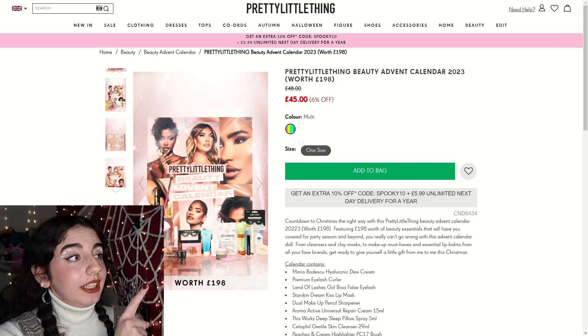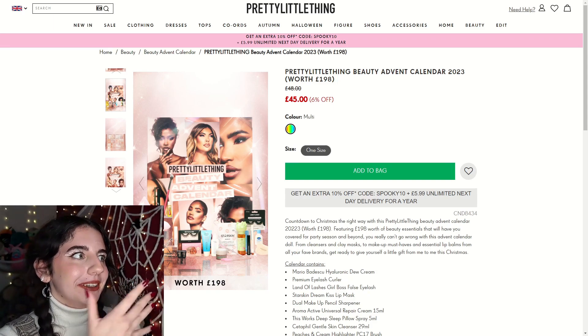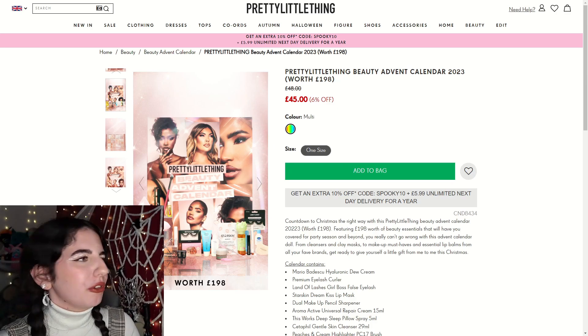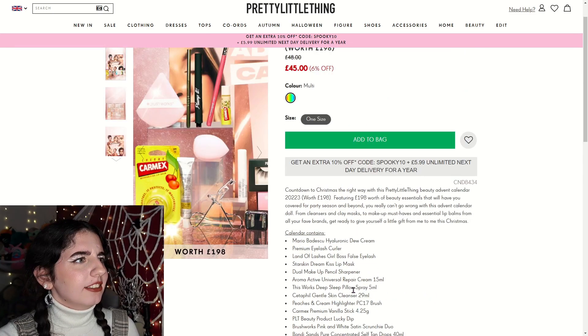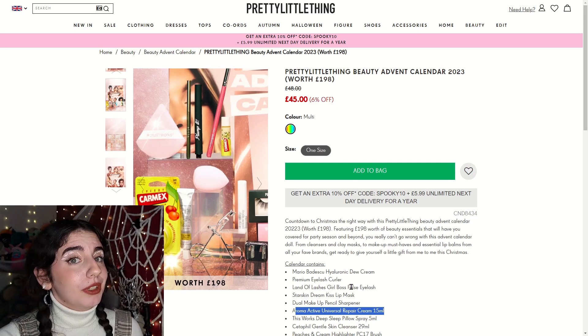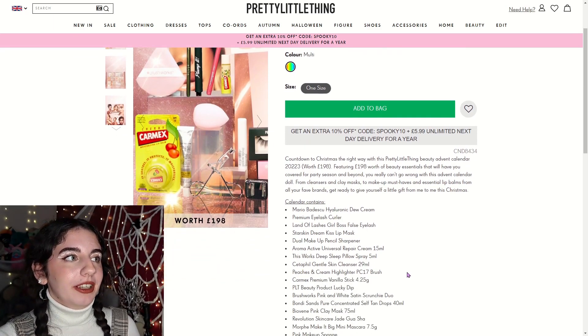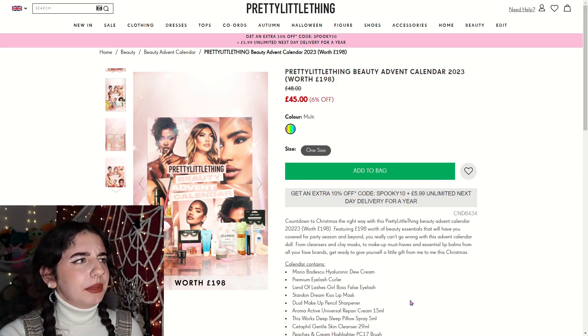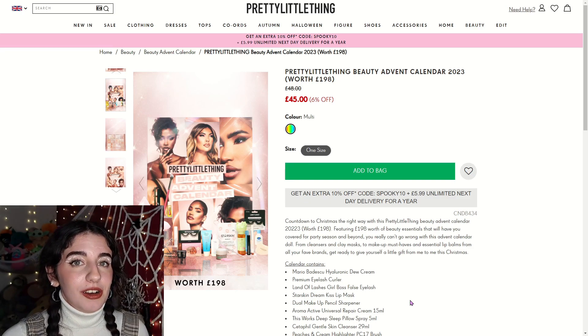This is the only image we get of the advent calendar. The only things I'm really blocking with my face are three items: one of them is a lip balm, another looks like a hand cream — I think it's the Aroma Active Repair Cream — and there is also a face sponge which I believe is called the Crush Works. For the first look, I think they are going for mostly minis, but there are a few that appear full sized and I'm not completely sure which ones.